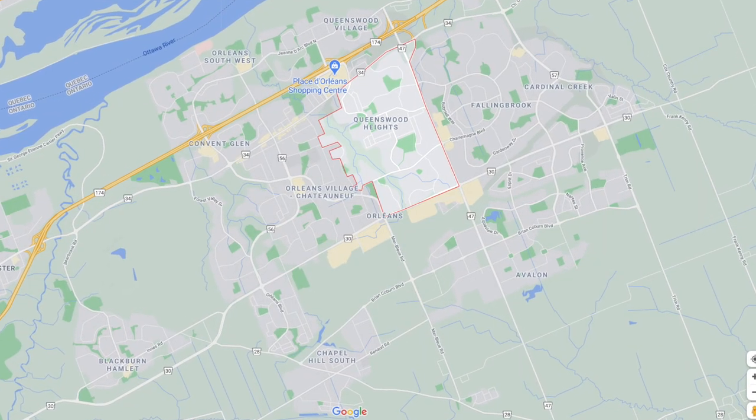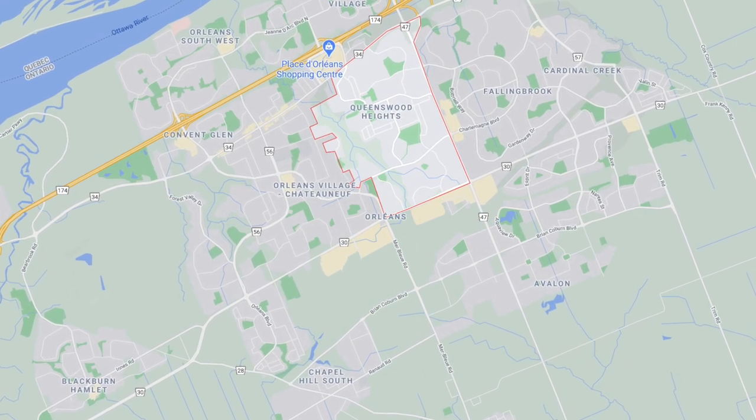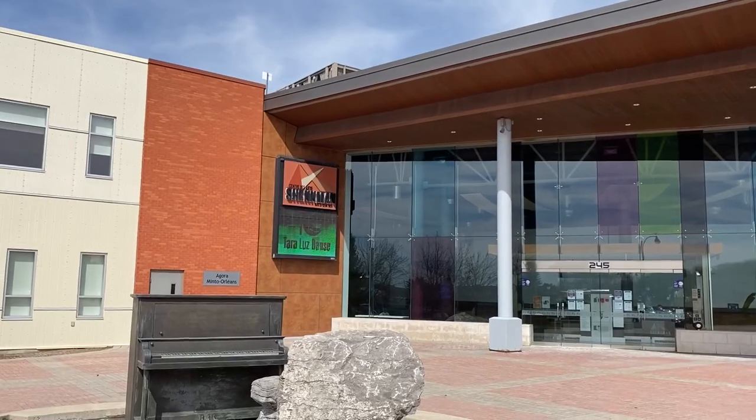Welcome to Queenswood Heights, a neighbourhood in the east end suburb of Orleans, just 20 minutes from downtown Ottawa. This neighbourhood is actually one of the first established in the east end, which began with only a few homes built in 1962 when the drive from Ottawa was through farmers' fields and rural areas for miles. Now this area is complete with a town centre.